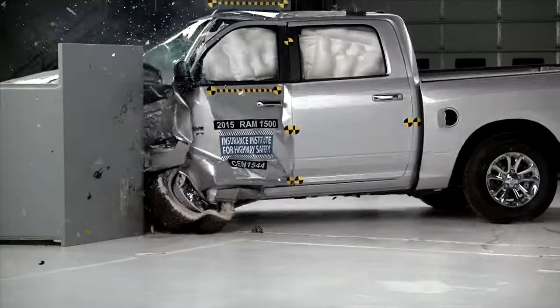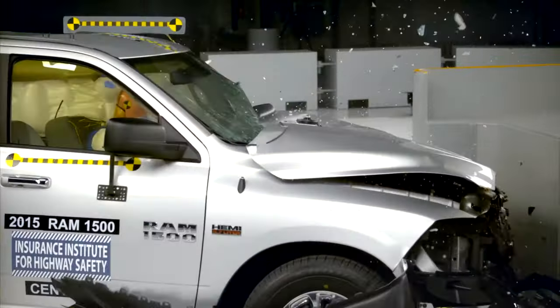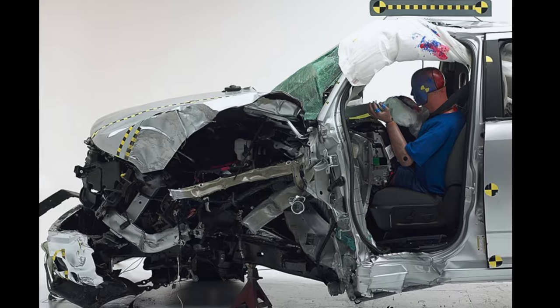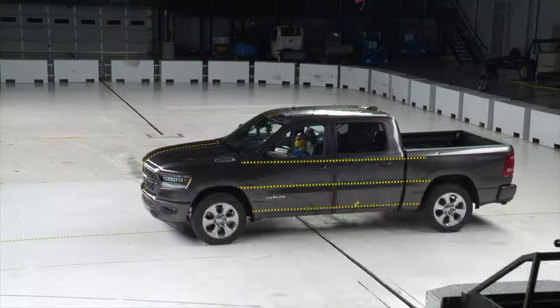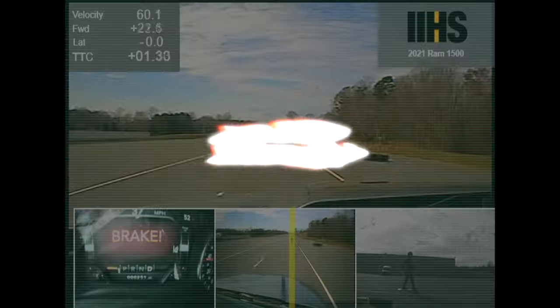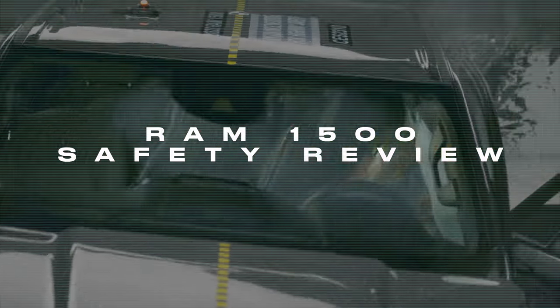This is the 2015 Ram 1500 pickup truck undergoing a small overlap crash test. This generation of Ram was really underwhelming in the safety department, as its occupant compartment partially collapsed. Did Ram address these concerns when they redesigned the truck for 2019? To find out, let's explore the Ram 1500 crew cab's performance in the world's most demanding crash tests.